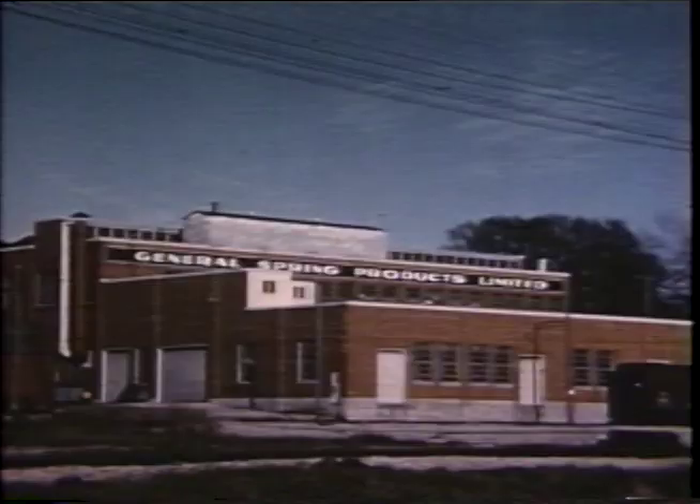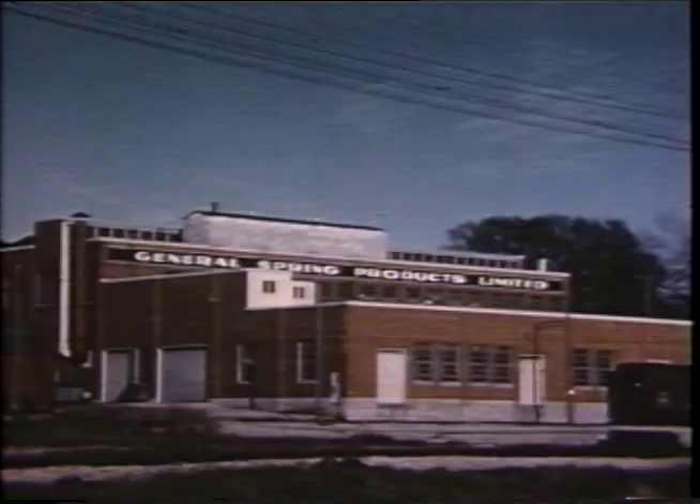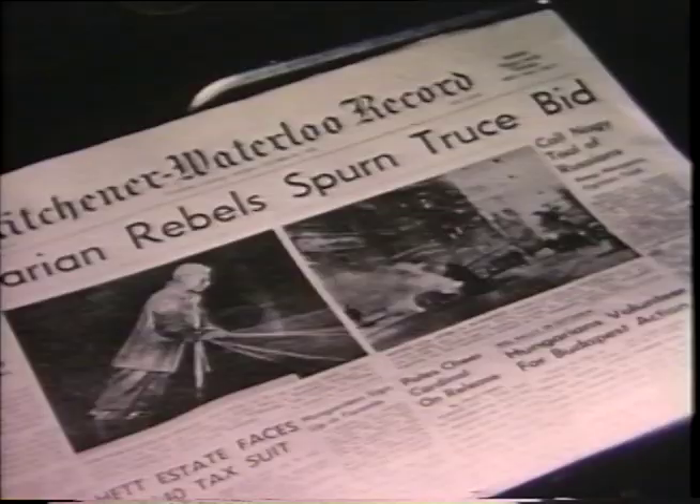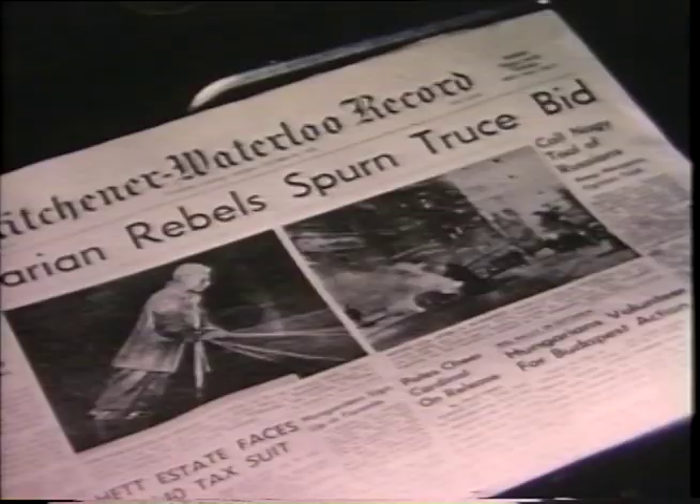This large plant of General Spring Products manufactures automobile seats and back springs. A daily newspaper, the KW Record, serves the district with a circulation of 32,500. The city also boasts one of Canada's leading independent TV stations, CKCO-TV, serving over a quarter million homes in Central and Western Ontario.